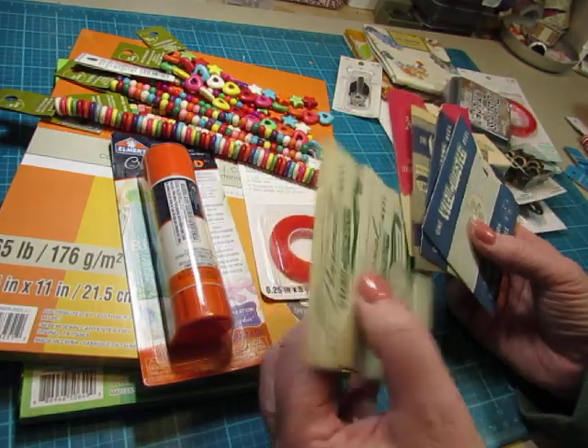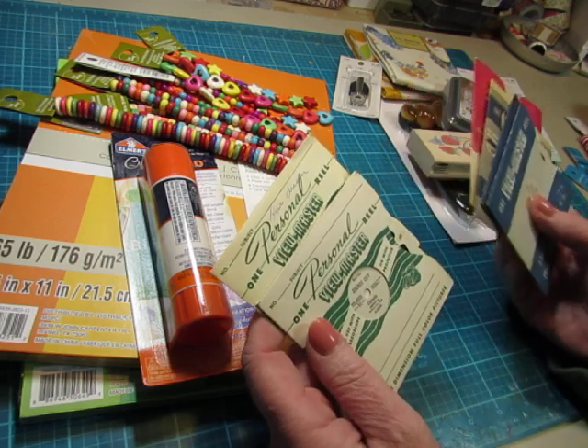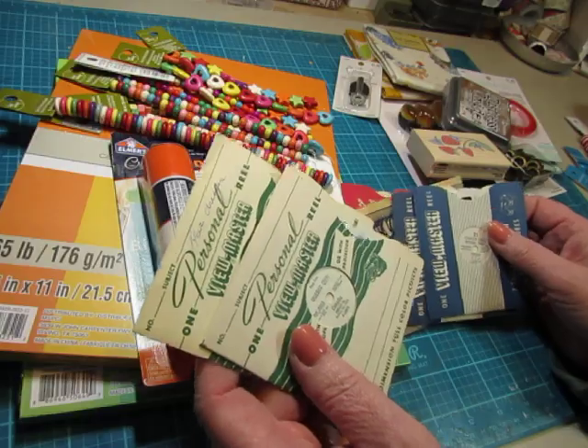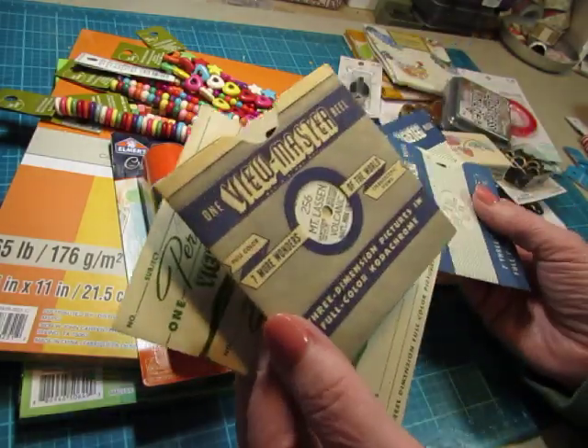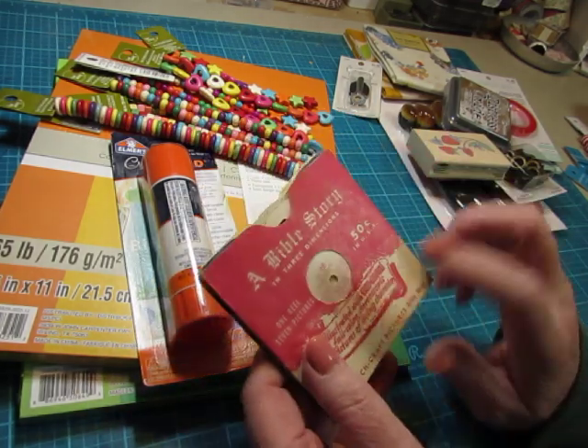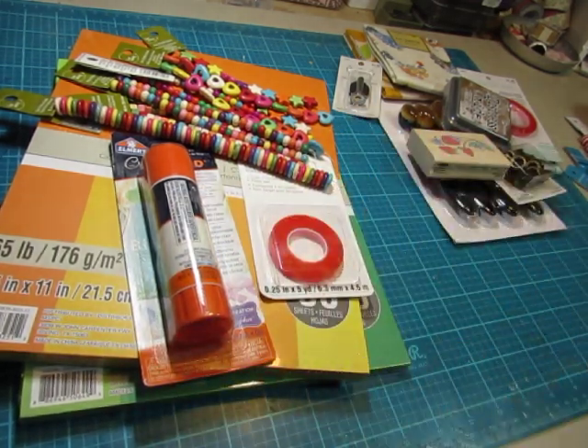They had a whole bunch of them and they were a dollar each, so I just picked out some that had different colors. Got two green ones, these two blue, and a different kind of blue. And this red one says a Bible story, so that can go in a faith journal. But I just wanted to show them to you.